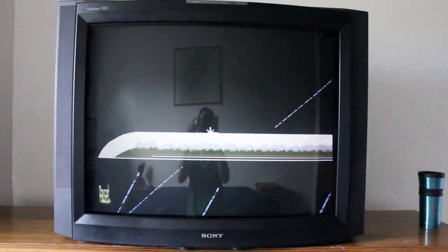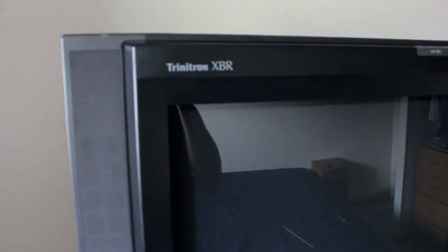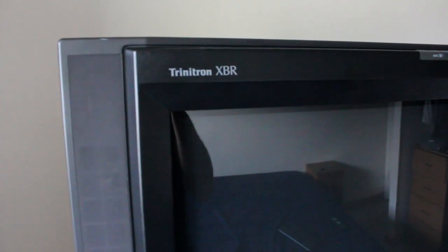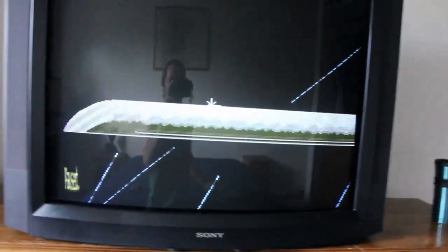Hey guys, Niggle here. Got another rare Pepe for you. Just picked this TV up. It was about a 3-hour drive curb find. I saw it on Facebook Marketplace. It was a long way, but I knew I'd be kicking myself if I didn't pick it up because it's pretty rare.